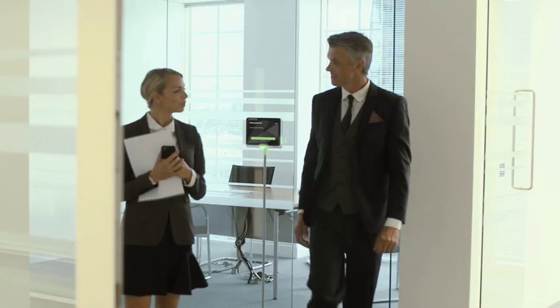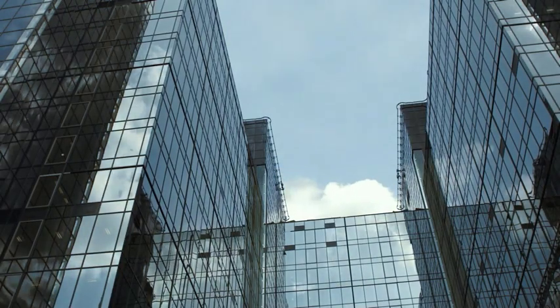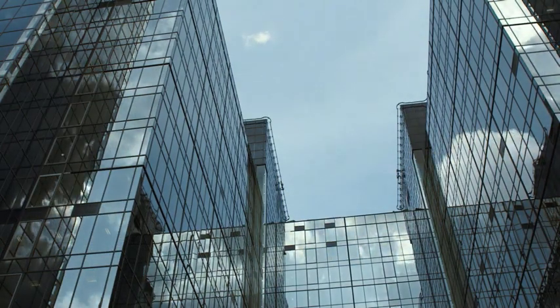So Condeco Room Signage and Wayfinder screens help your people to find and book rooms easily, manage no-shows, and give you the right data to help you make informed decisions about your real estate.